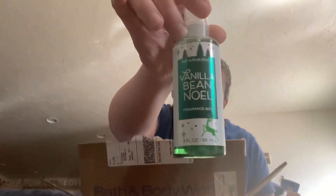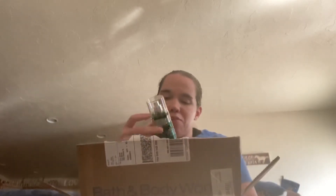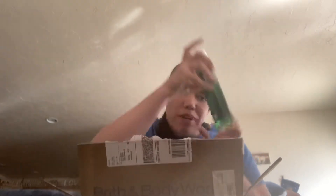So I picked up for my purse the Travel Size Vanilla Bee Noel Body Spray. Love that smell so much. And then for my locker at work, I picked up the Full Size Vanilla Bee Noel Body Spray.